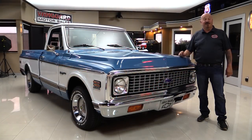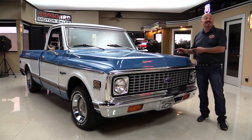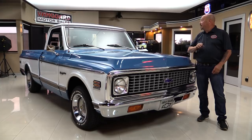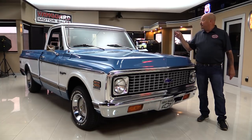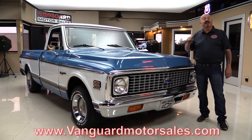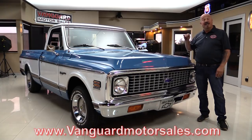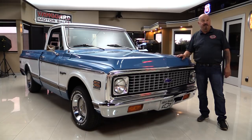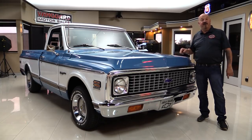Hey guys, welcome back to Vanguard Motor Sales. I'm Greg and this is a '72 Chevrolet pickup truck. This baby's got a 350 under the hood, a painted undercarriage, and houndstooth interior. Go to our website at VanguardMotorSales.com. We're going to put it on the lift, pop the hood, and get out and drive it — we're going to show you everything you need to see to make a great decision on your Chevrolet pickup investment. So come on up, we're going to fire it up right now.